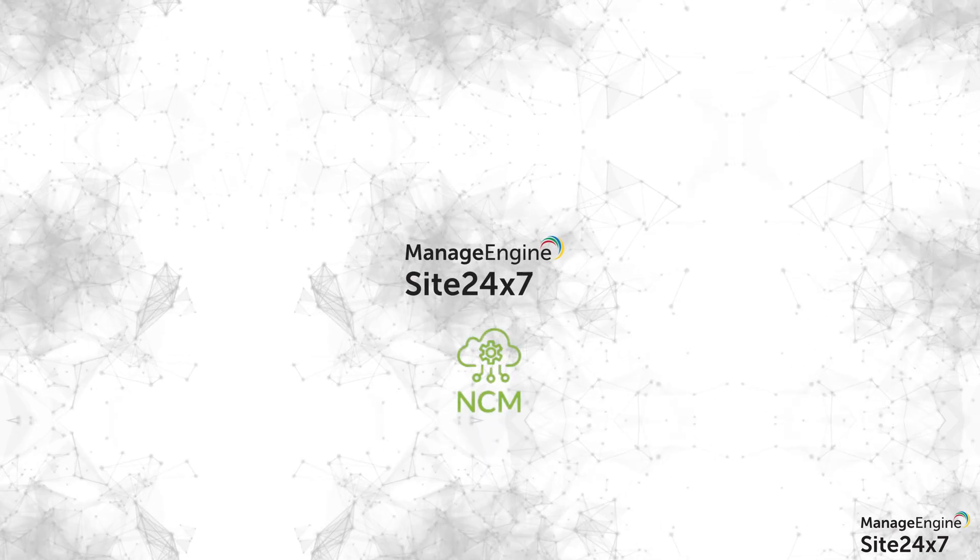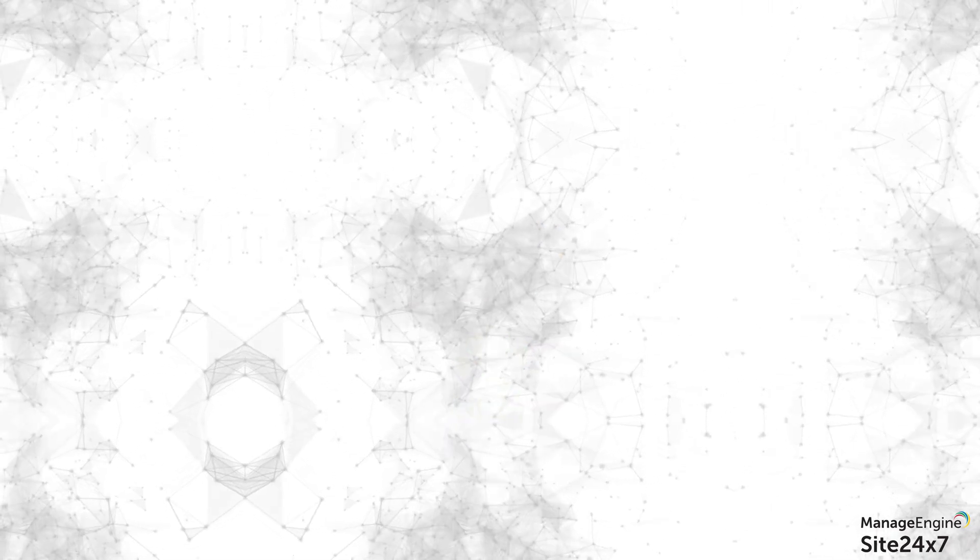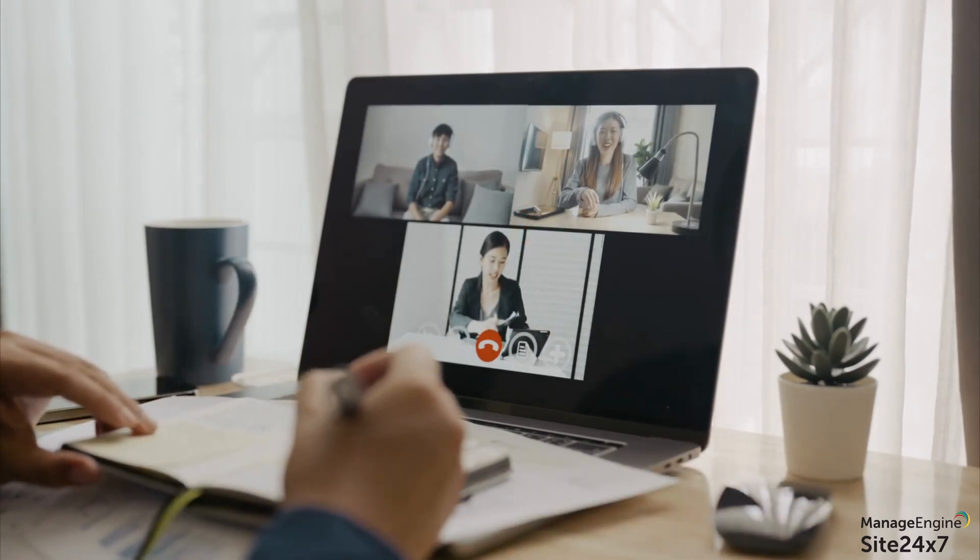Try Site247's network configuration manager today and say goodbye to ill-timed network outages.